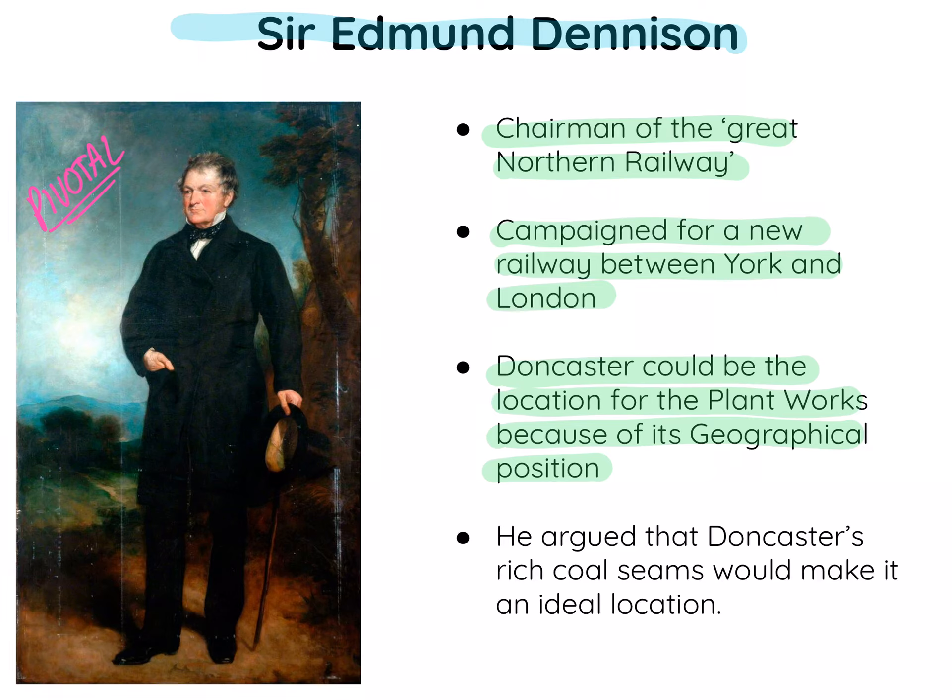In addition, he also argued that Doncaster would be the ideal place because Doncaster actually lies on rich coal seams — and steam power obviously needs coal. So because of the role of Sir Edmund Dennison, combined with the geographical positioning and the rich coal seams, we can better understand why the site came to Doncaster in the first place.